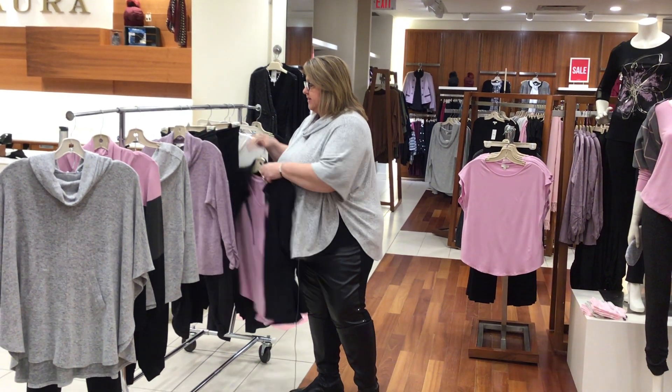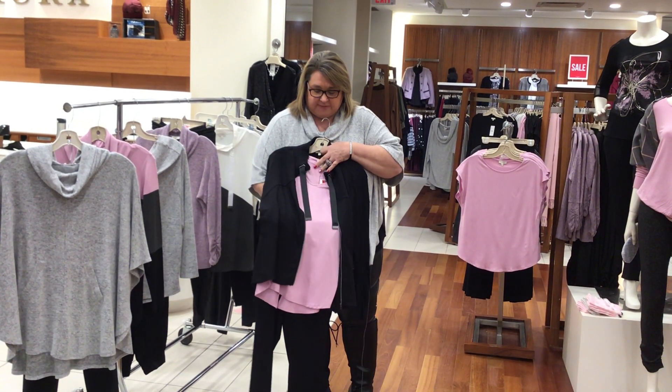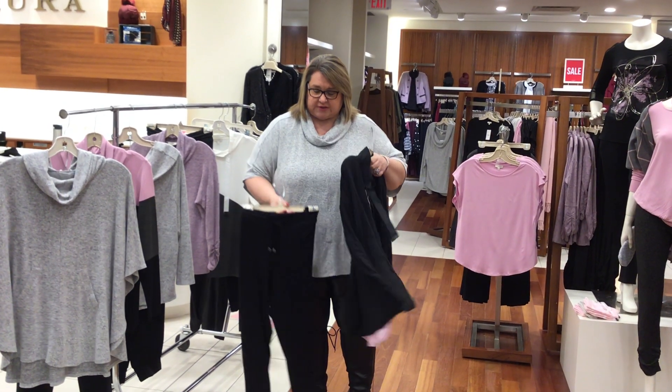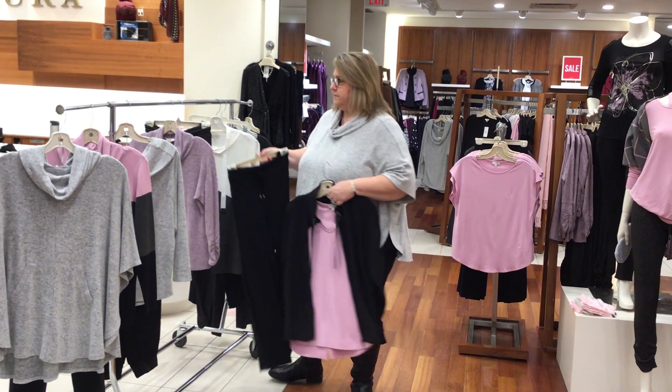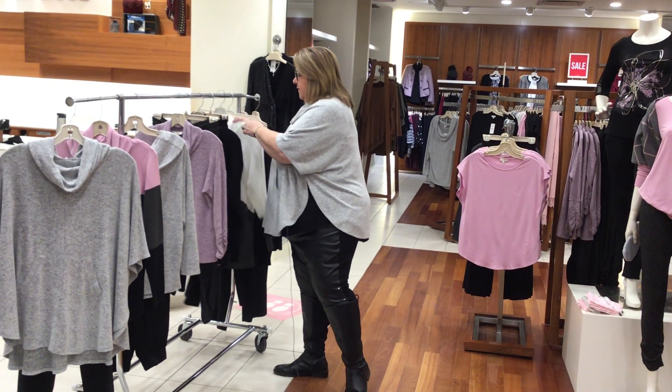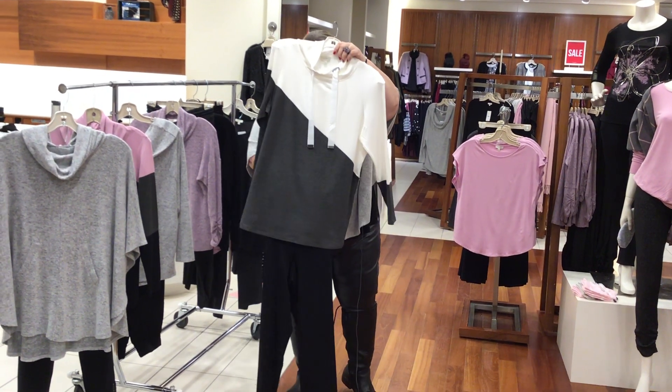Next, we've got our zip-up jacket with a little mauve mist short sleeve top and a great pull-on pant — color blocked two-tone gray.